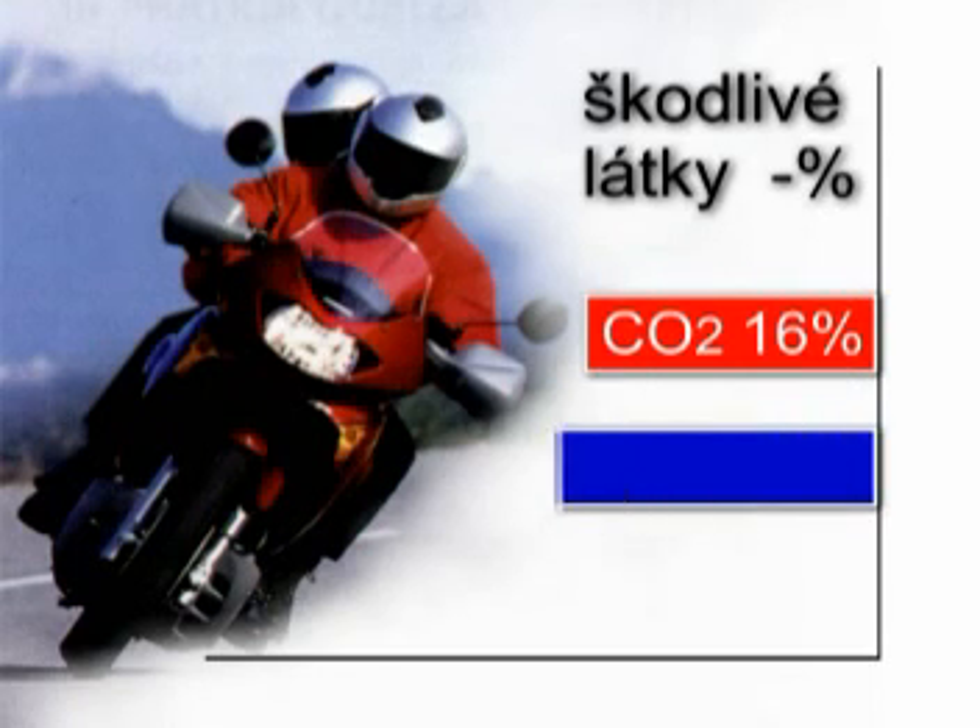The graph illustrates the reduction of noxious gas deposits and emissions. The tests were carried out on a Honda TransAlp motorcycle.